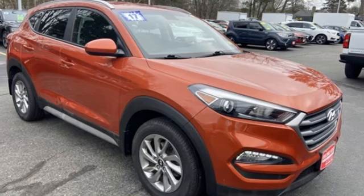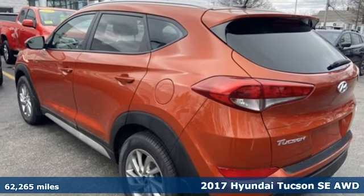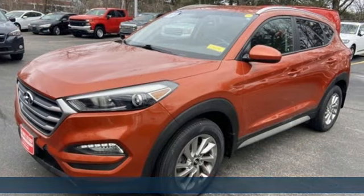Here's a 2017 Hyundai Tucson. Hyundai's attention to detail means a better driving experience for you. It comes nicely equipped with features you'll love.